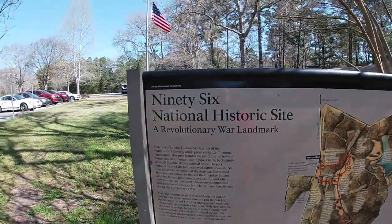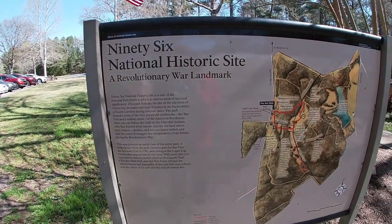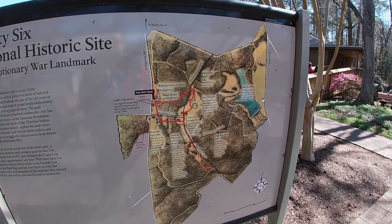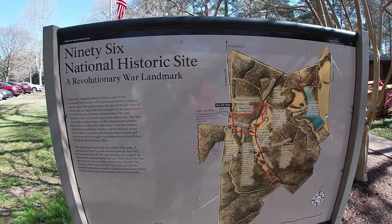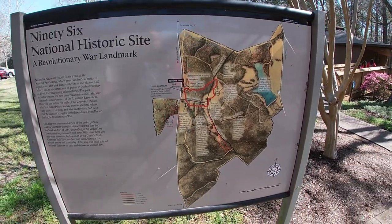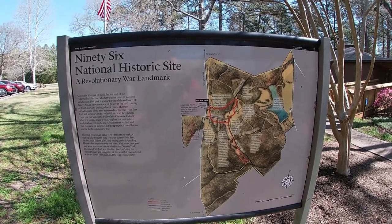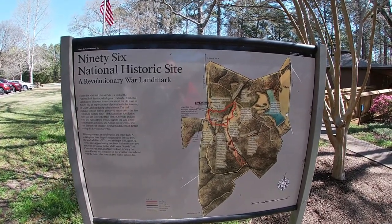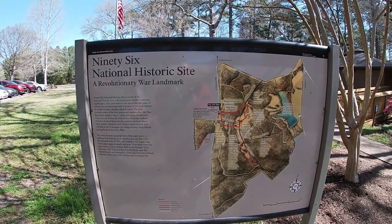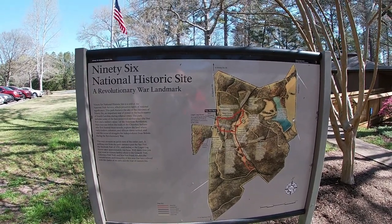The 96 National Historic Site is a Revolutionary War landmark. It's a unit of the National Park Service which preserves lands of national significance. The park features the site of the Old Town of 96, an important seat of power in the backcountry of South Carolina during colonial times. It includes some of the most preserved earthworks, the Star Fort, and a military mine of the American Revolution. You can follow the trails of the Cherokee Indians, explore where early traders, colonists, and African slaves settled, and visit scenes from the struggle for independence from Britain.